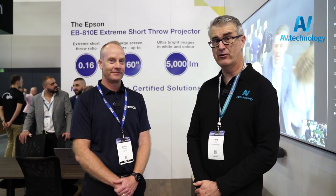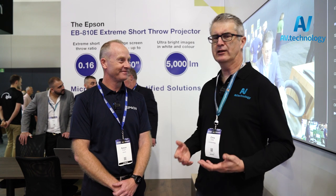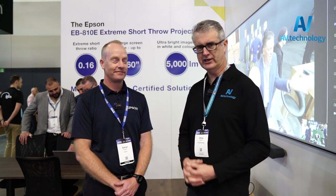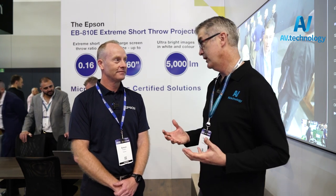Hey everyone, Chris here from AV.Technology. I'm on the Epson Stand at the Integrate Show and I'm here with GM of Sales, Simon Rogers. Good to see you. It's been a while. I just thought I'd take an opportunity to get more of a higher level, third-eye view of where projection is in the AV commercial market and how you're addressing that with the way you've designed the stand for the show.